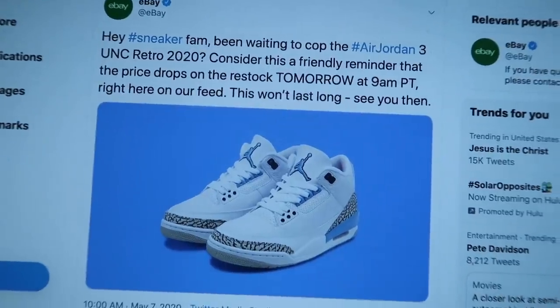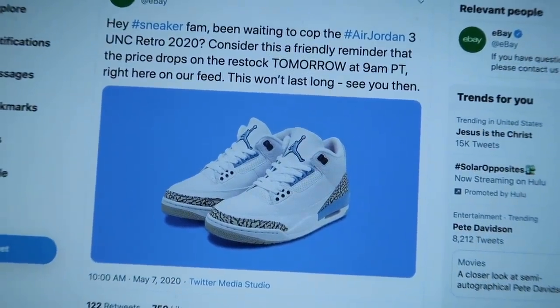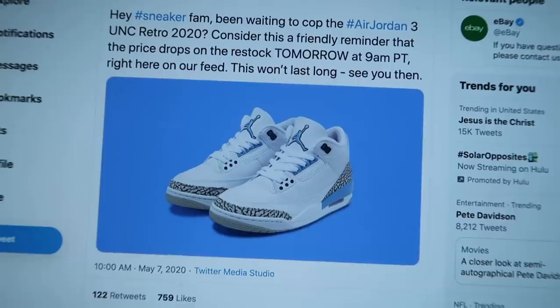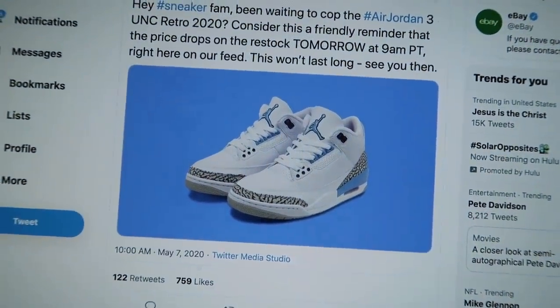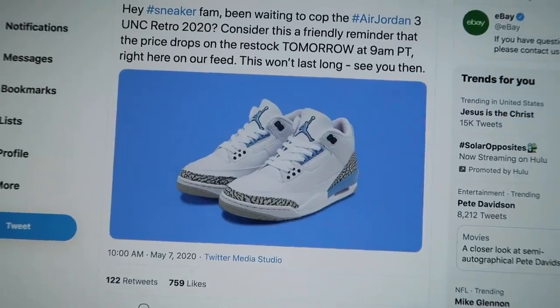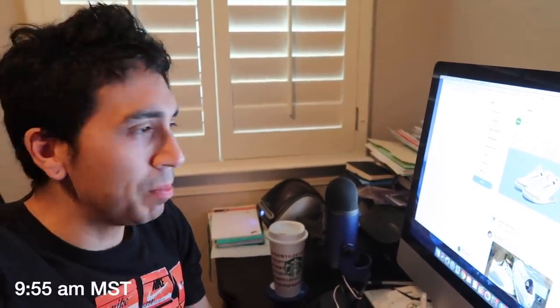Today eBay is supposed to restock the UNC Threes. They posted on Twitter: 'Hey Sneaker Fam, been waiting to cop the Air Jordan 3 UNC Retro 2020? Consider this a friendly reminder that the price drops on the restock tomorrow at 9 a.m. Pacific time right here on our feed. This won't last long — see you then.' We're going to see how this goes. Wouldn't surprise me if the eBay site just kind of implodes. We've got about 15 minutes — it is 9:55, five more minutes to go.